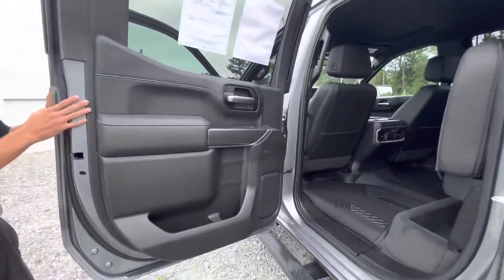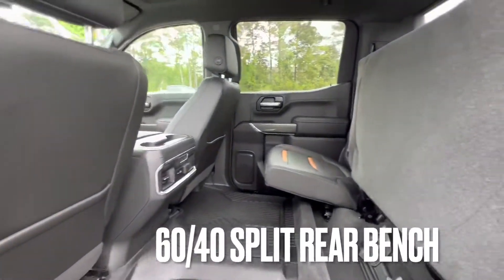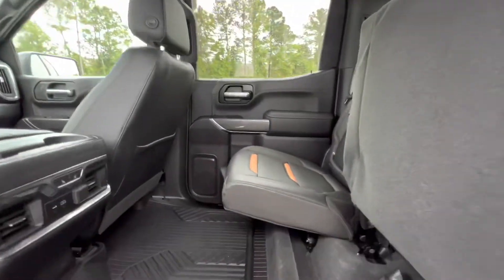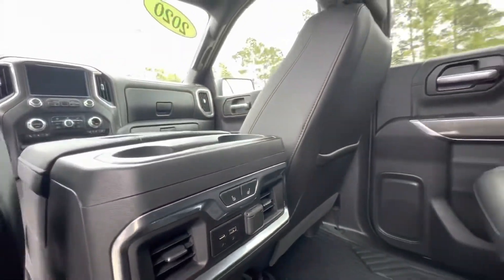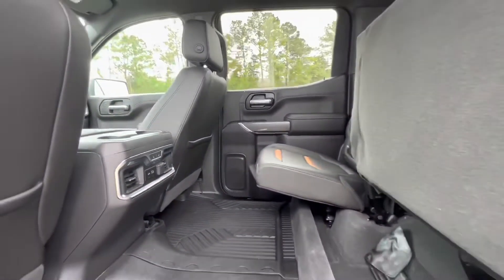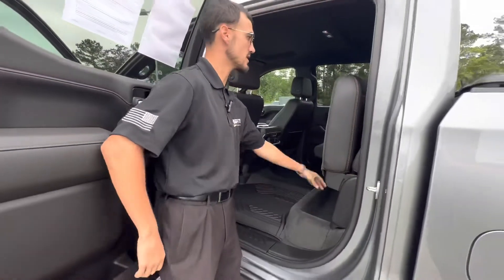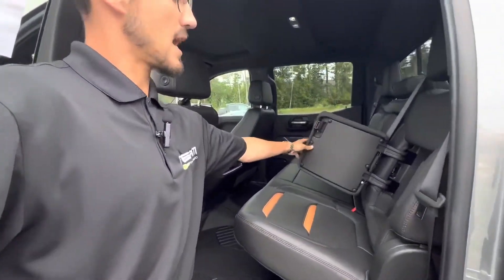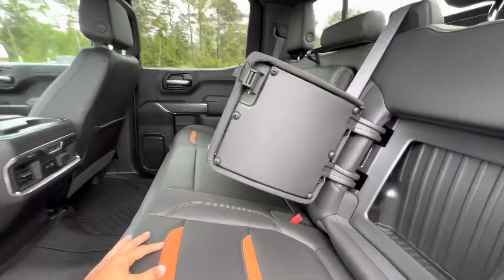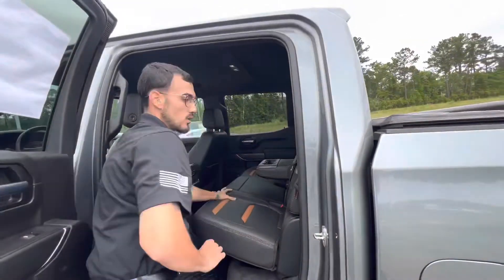Coming around to the second row, you see it's a 60/40 split, again with that black leather and Kalahari accents. The rear seats are also heated, featuring a USB-C, USB, and a 12-volt outlet. There's so much storage back here — we've got storage under the seats, each rear passenger seat has storage in the back of the seat as well, and of course dual cup holders.